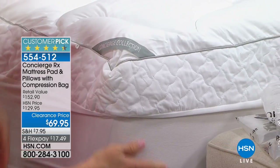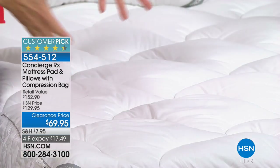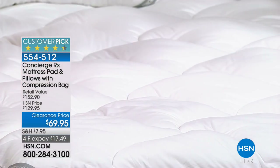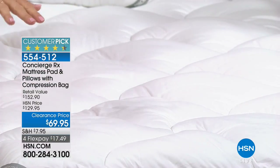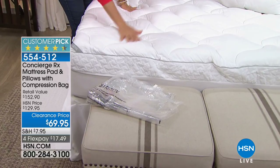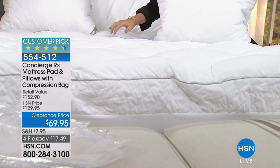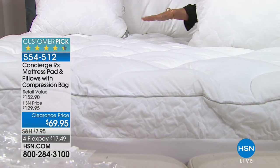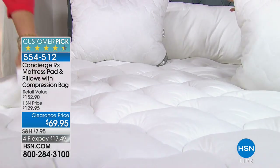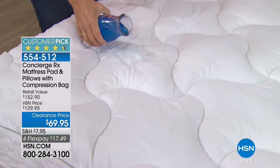The top has larger quilting — some people are sensitive to small squares; this is more spread out. The flag quilting keeps all the fiber fill evenly distributed so it doesn't bunch or shift — you get even softness throughout. You're about to see a dramatic demonstration of how this repels stains and liquids.